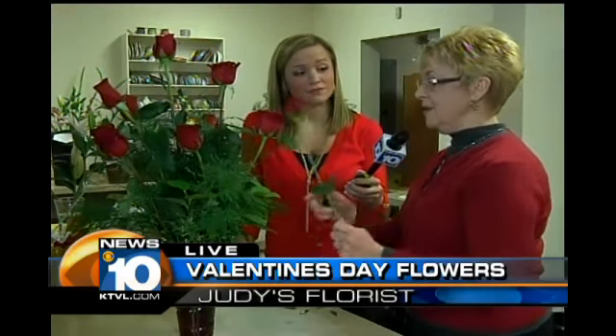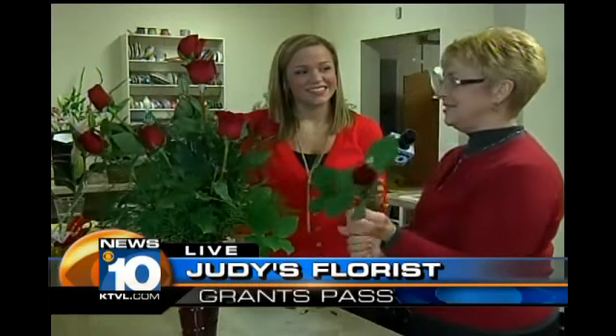Roses are probably the most popular right now. And I have lots of people who like baby's breath too, so we're going to put a little baby's breath in this one as well.